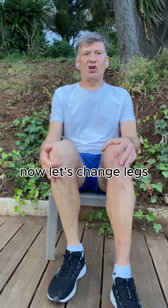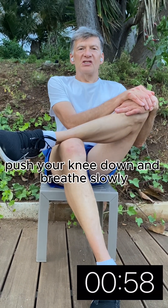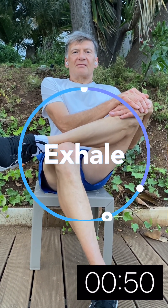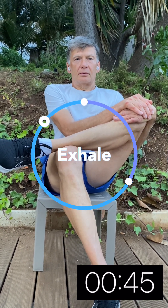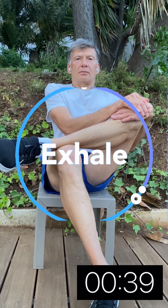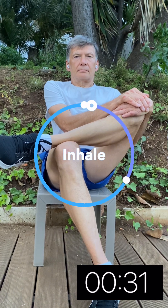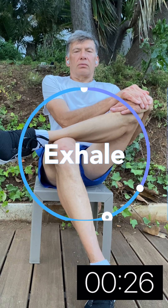Now let's change legs and repeat the same stretching exercise. Push your knee down and breathe slowly.